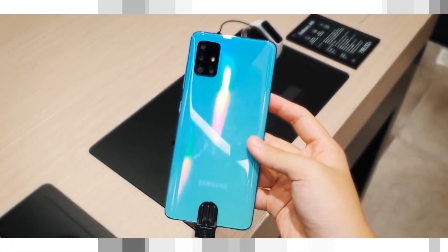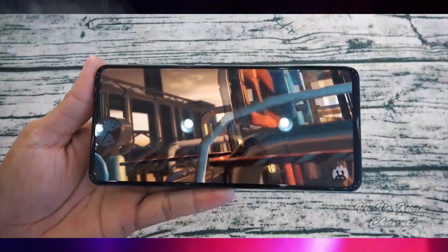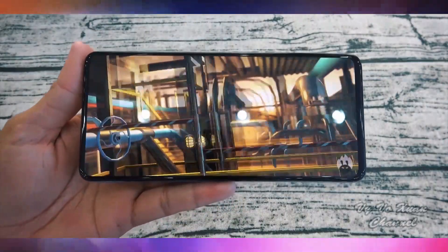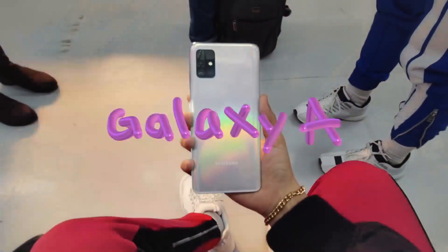It comes with 6 gigabytes of RAM. The Galaxy A71 comes in two variants: 128 gigabytes of storage with 6 gigabytes of RAM, and 128 gigabytes of storage with 8 gigabytes of RAM. The Galaxy A71 runs Android 10.